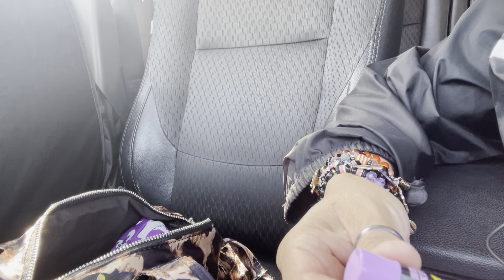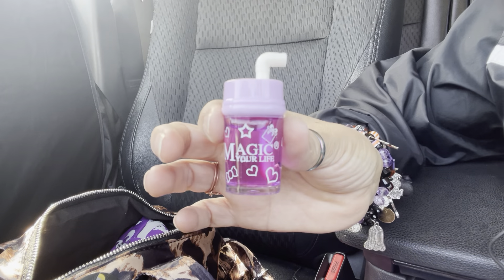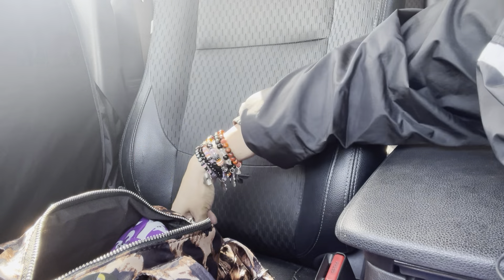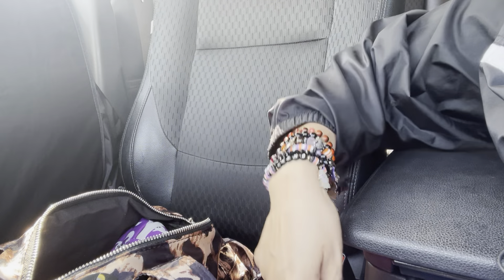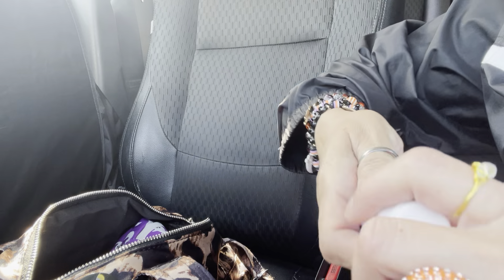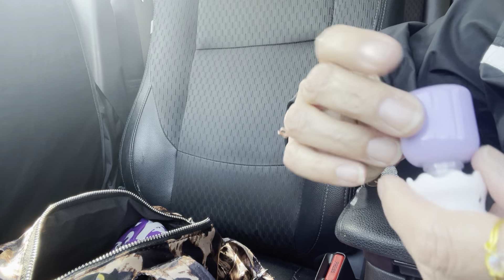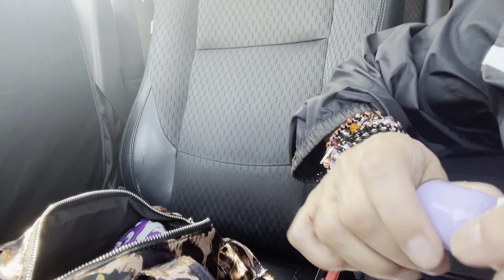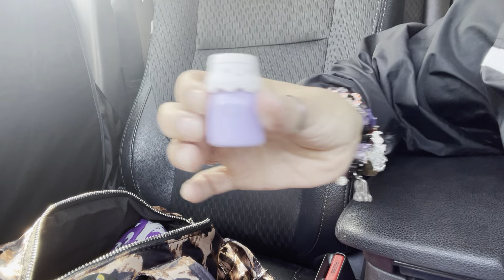I just got a Jolly Rancher grape lip balm and a blackberry lip balm I got in Premier from Anna. I love it. I also have another lip gloss — cute as a ghost — and I think this one is cotton candy. So cute, I love it!